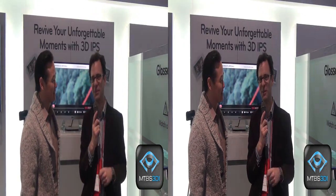Excellent. So we'll be talking some more here at the LG exhibit. This is Neil Schneider for MTBS TV at CES 2012. Thanks for watching.